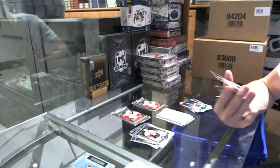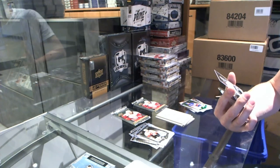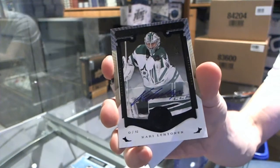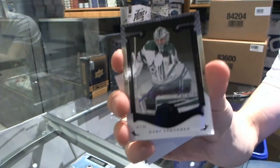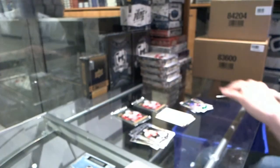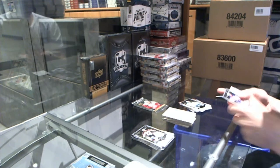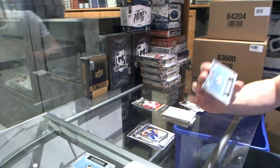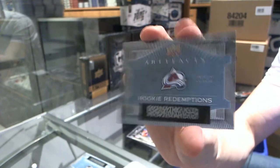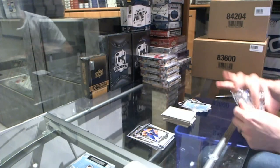We've got a base black autograph numbered 3 of 5 for the Dallas Stars' Kari Lehtonen — three of five for the Stars. We've got a rookie redemption for the Colorado Avalanche's Mikko Rantanen — rookie redemption for the Avalanche. My honest guess is Oscar Lindberg.